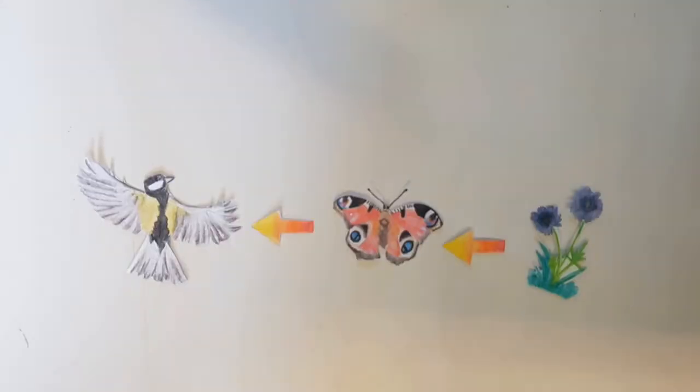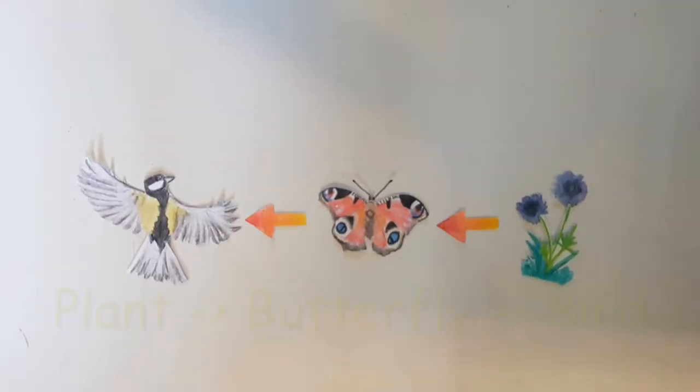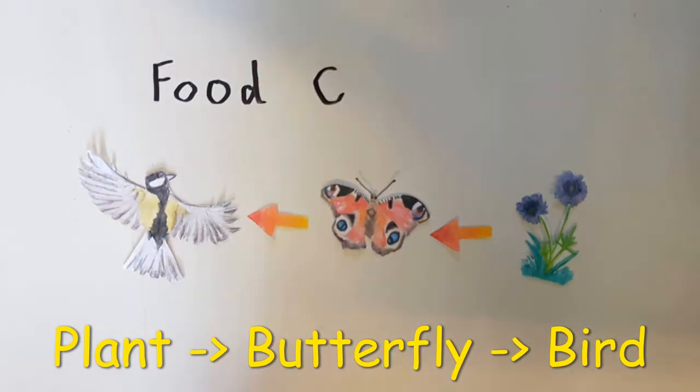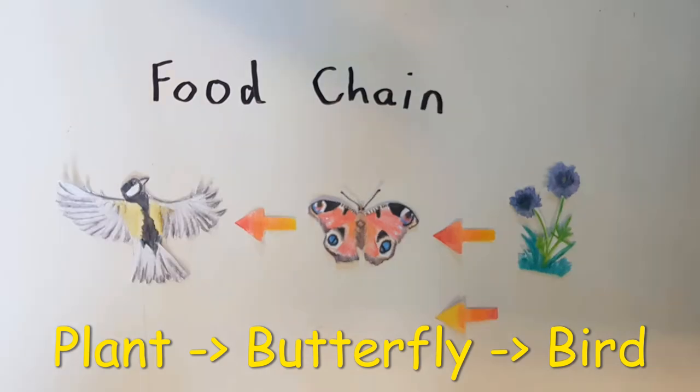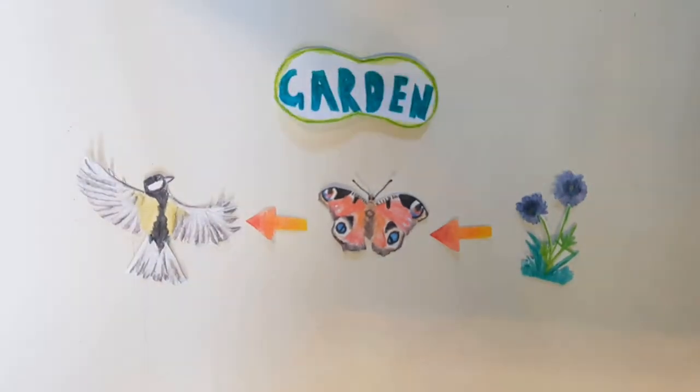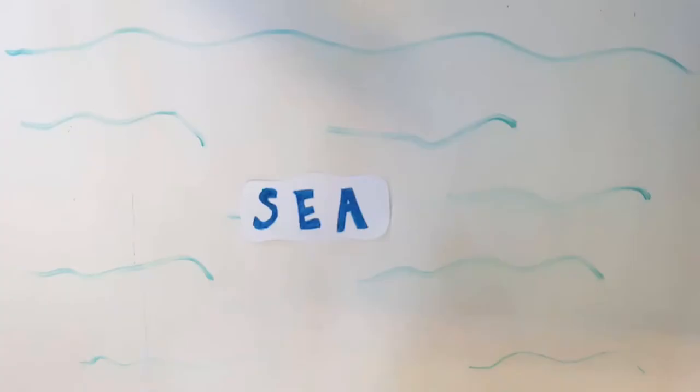Butterflies drink nectar from plants and birds eat butterflies. Therefore the butterfly is getting its energy from the plant, and the bird is getting its energy from the butterfly. This is called a food chain, and the arrows here are showing the direction of the energy movement. This is a simple food chain and one you may see in your garden.